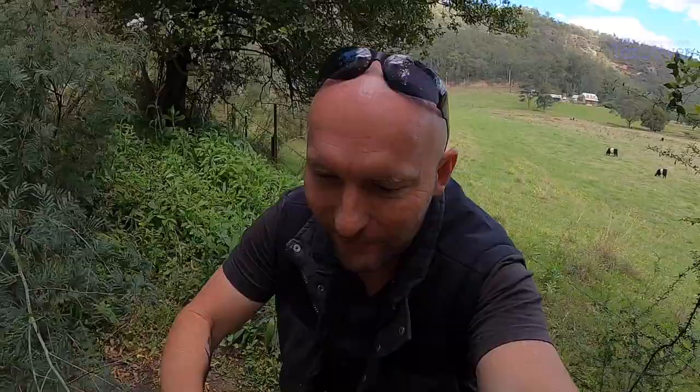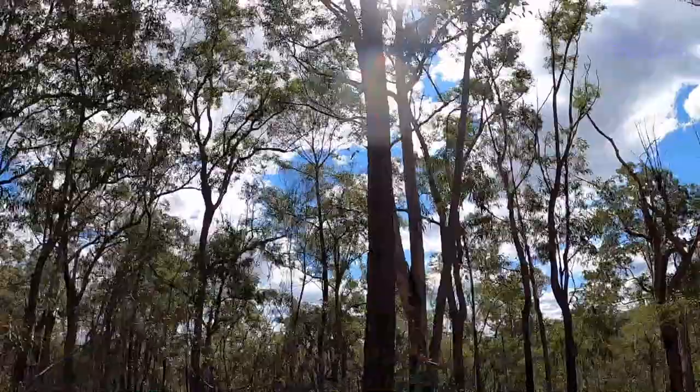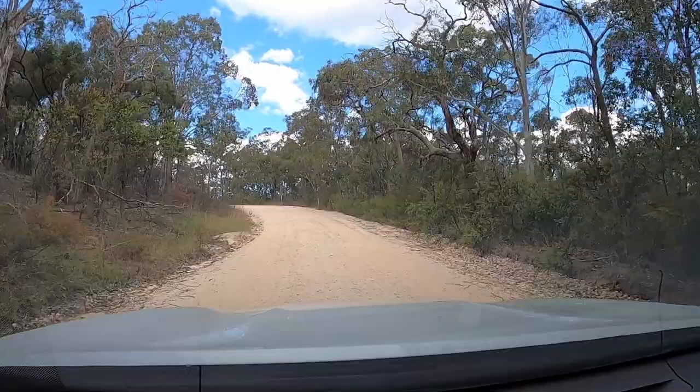I'm going to keep driving, probably about another half an hour or so, because I've already been going about an hour and a half. It depends how far I can go, but if I can find something to paint that'd be good. I've been driving over two hours in this bush and it's gone on forever and ever. This is backcountry, folks — nothing out here.